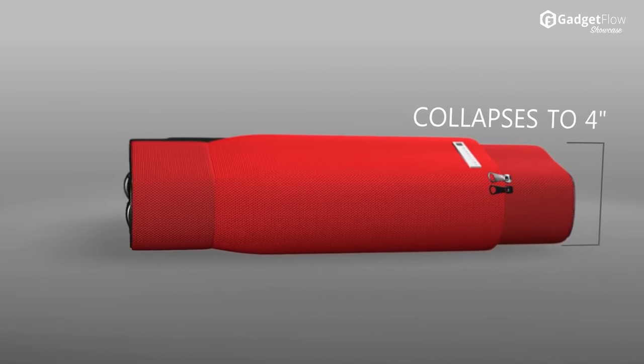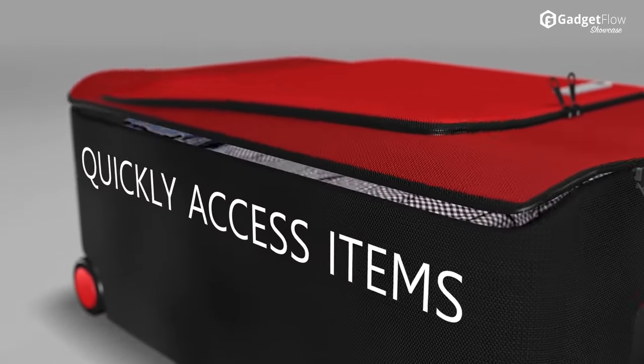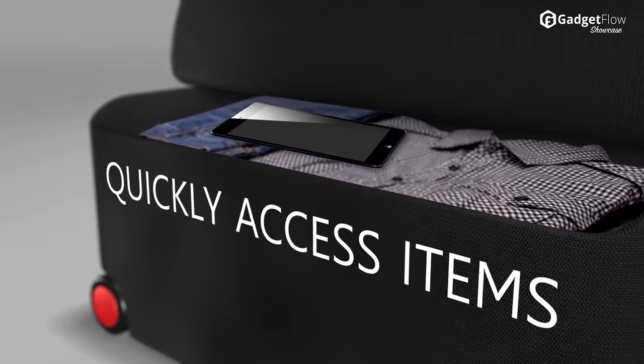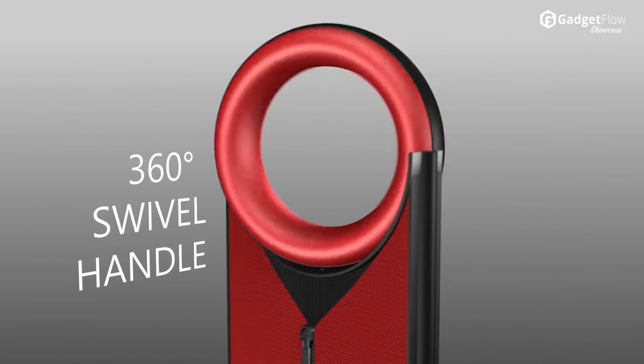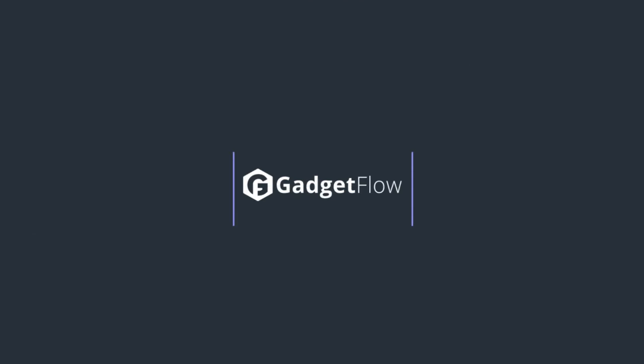Collapse your Barracuda in seconds and tuck it away under your bed in a sleek storage bag. The carry-on also comes with two cup holders and a 360-degree rotating handle. Learn more about the Barracuda at thegadgetflow.com.